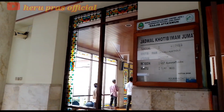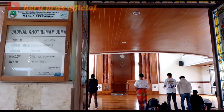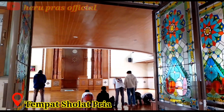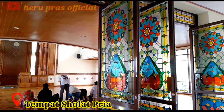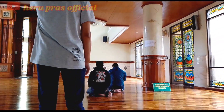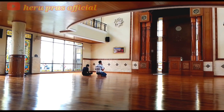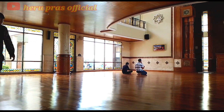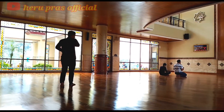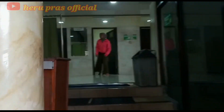Setelah selesai berwudu, saatnya masuk ke dalam masjidnya. Untuk tempat sholat pria letaknya di bawah, dan untuk tempat sholat wanita berada di lantai 2. Masjid Atta'Awun ini bisa menampung kurang lebih 700 jamaah. Untuk lantai masjidnya terbuat dari kayu, supaya kaki jamaah tidak merasakan dinginnya hawa di Puncak Bogor saat sedang melaksanakan sholat.